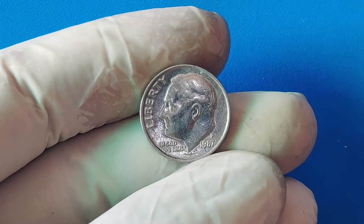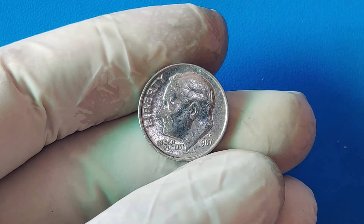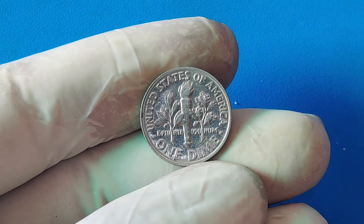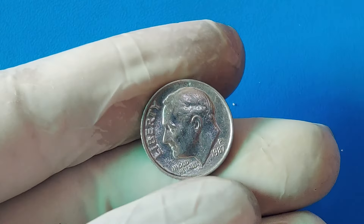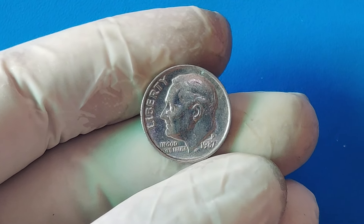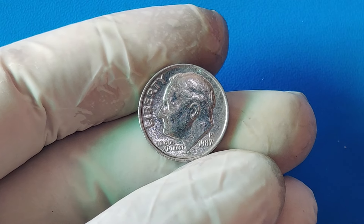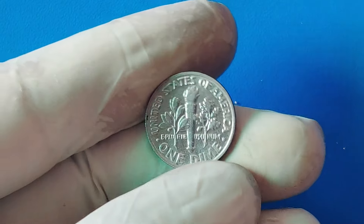We're diving deep into a coin that has taken the collecting world by storm: the 1987 penny that is now worth a whopping $1.8 million. A penny that's worth millions! The 1987 penny, or one-cent coin, is part of the Lincoln cent series. It features the familiar image of President Abraham Lincoln on the obverse, which has been the design since 1909. The reverse side shows the Lincoln Memorial, a design used from 1959 until 2008.